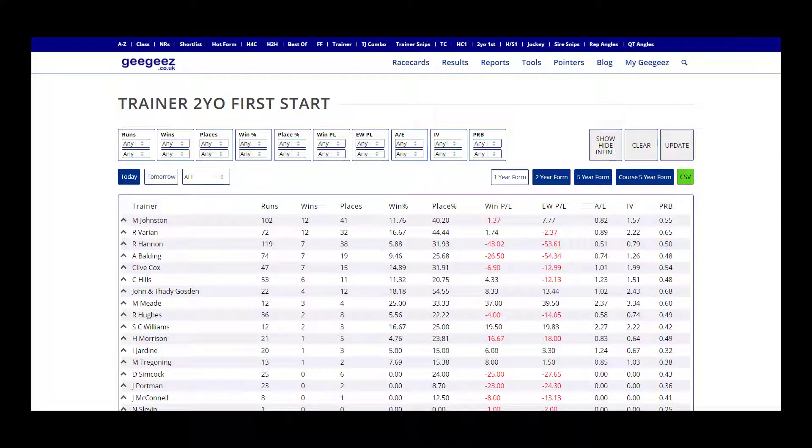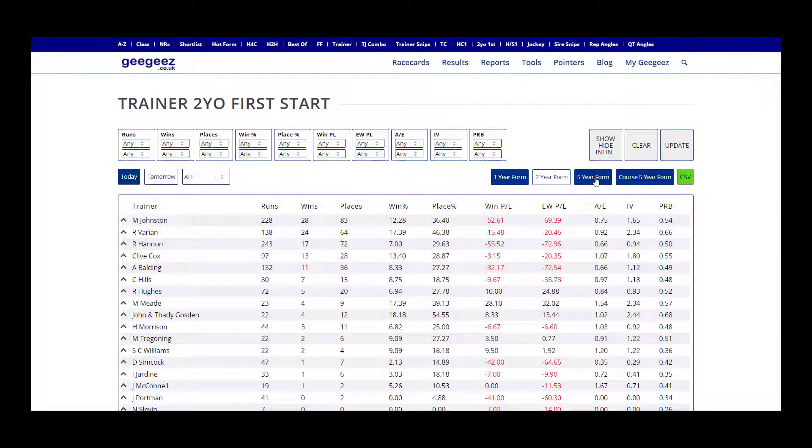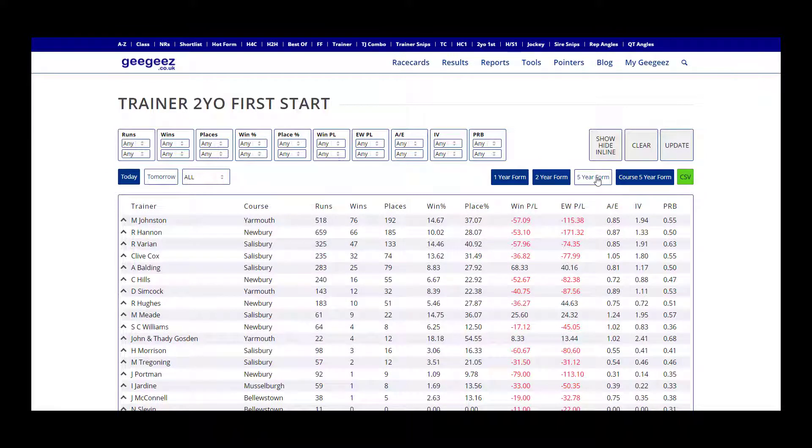The Trainer Two-Year-Old First Start Report does exactly what it says on the tin, showing how trainers' runners perform on their debut as two-year-olds. This data is available for one-year, two-year, or five-year periods.